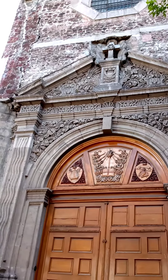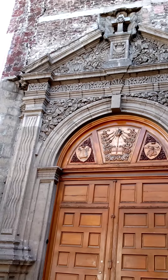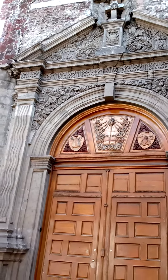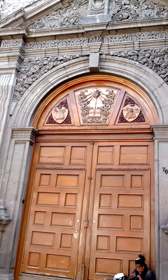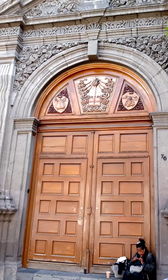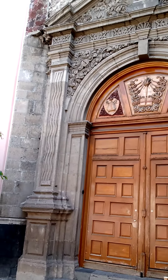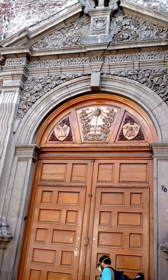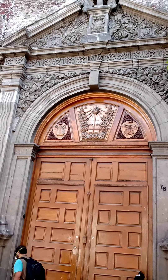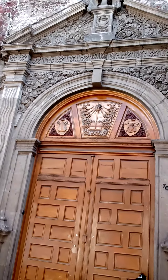In the 1940s, the sacristy was returned to the Augustinians, and they opened this door. This door actually dates from the 1940s. In my opinion, it's a very good work by Regal Revival, and it's still a working church, but with the pandemic, everything is closed.